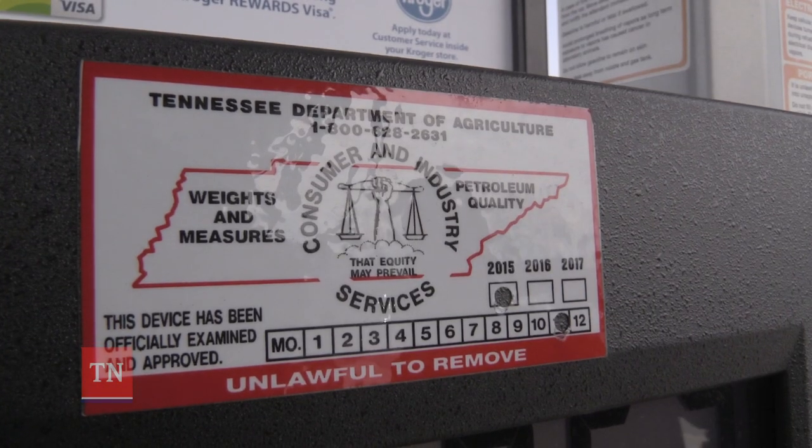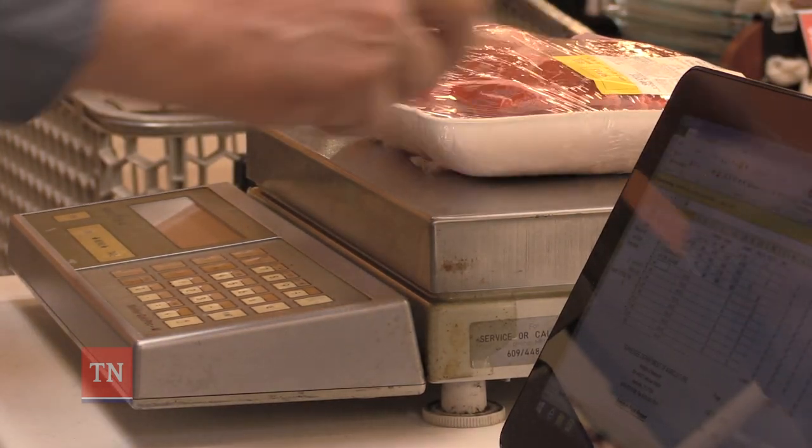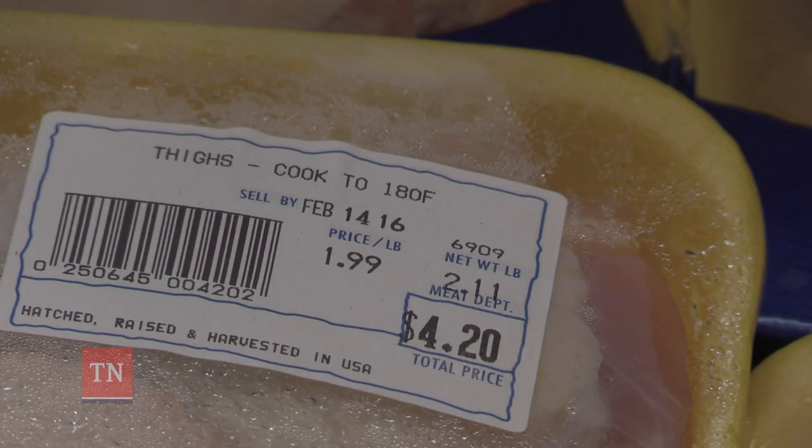This sticker goes on gas pumps and scales. Inspectors also weigh packaged foods, guaranteeing that the amount listed on the label is truly what's inside.